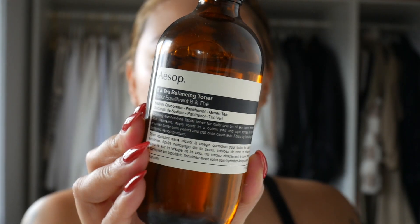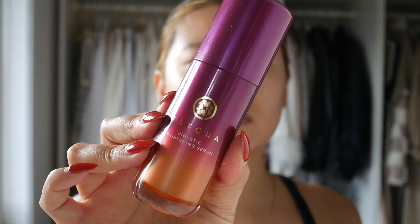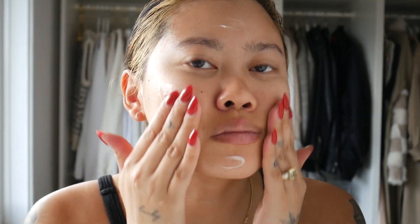Starting off I'm using the Aesop Balancing Toner — it works super well and doesn't irritate my skin. Then for serum I'm using the Tatcha Violet C Brightening Serum, from the same collection as the mask, and I pat it all over my skin. For moisturizer I'm sticking with Tatcha again — I absolutely love this silk cream. It comes with a little spoon so you don't have to touch the product with your fingers. It's super lightweight but really hydrating, and the consistency is just perfect for spring.